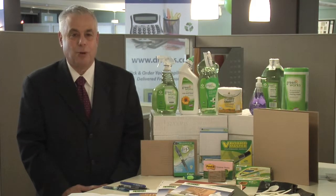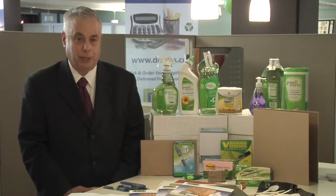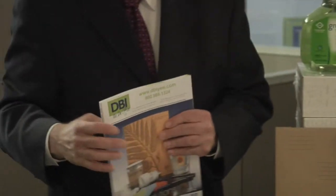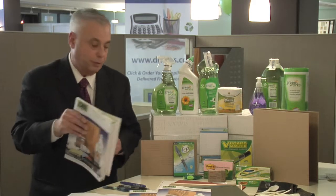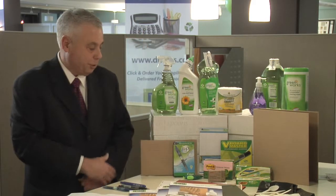DBI offers a wide variety of responsible environmental office supplies. We have an entire catalog that has recycled office supplies in it. These are just some of the office supplies.